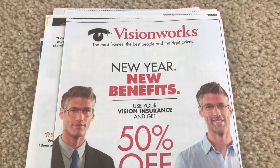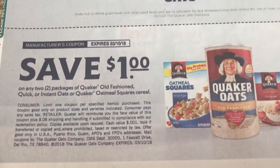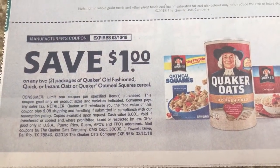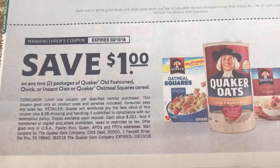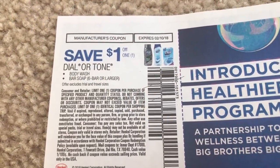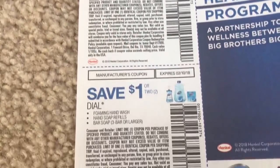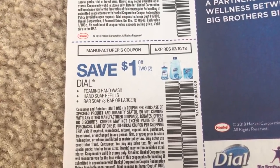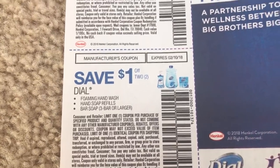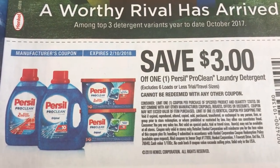That is everything in the SmartSource. Now let's check out the Red Plum insert. Quaker Oatmeal — we have a dollar off of two. It does include Instant, the Squares cereal, or the good old-fashioned oats. We did get some Dial coupons — this is a dollar off any one body wash or bar soap, and a dollar off any two on these hand products.